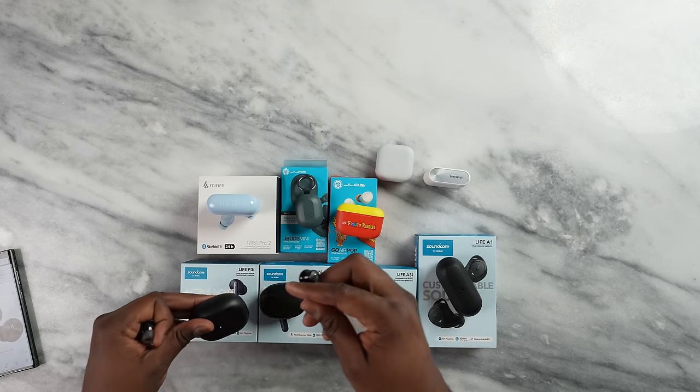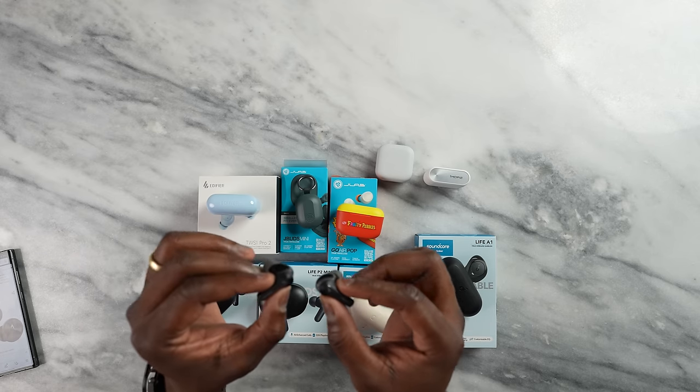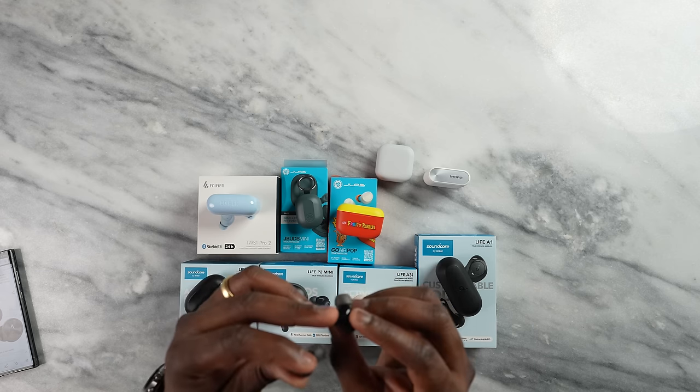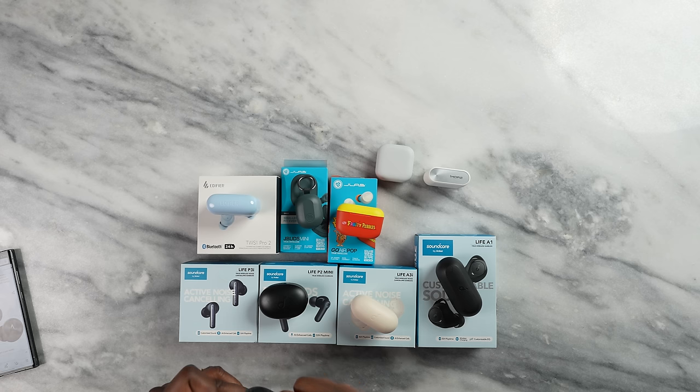Finally, we have the Soundcore Life P3i. The P3i's have active noise cancellation, customizable EQ audio, and 36 hours of battery life — so a long battery life. They've got that stem design with bigger drivers inside. They pack in a lot of bass, probably the most bass out of all of them — really full and rich bass all together that I think a lot of bass lovers will like. In terms of fit, I do think it's good even though it feels a little bit loose, but it's still a very good fit overall. These buds will make anyone who's a bass lover very, very happy.